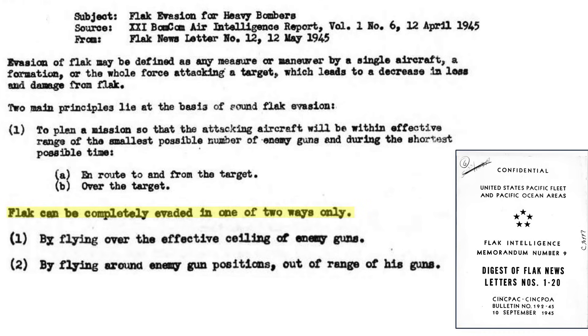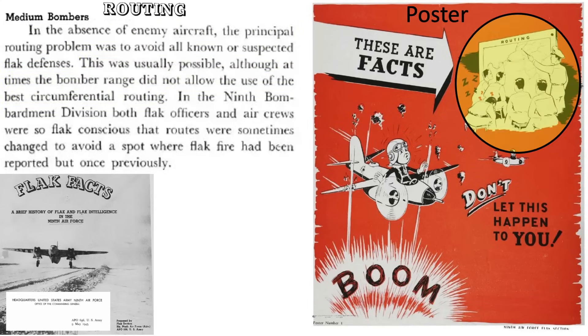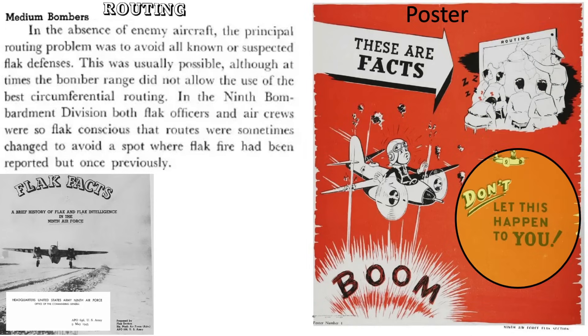Flak can only be 100% avoided by flying over or outside the gun's effective range. Routes to and from the target are selected by flak intelligence officers with the goal to avoid all suspected flak defenses, as defined in a May 1945 headquarters U.S. Army 9th Air Force document titled Flak Facts. Sometimes this was not practical due to fuel consumption range issues. The 9th Air Force's poster informed crews to stick to the route planned so as not to be surprised by flak fire.